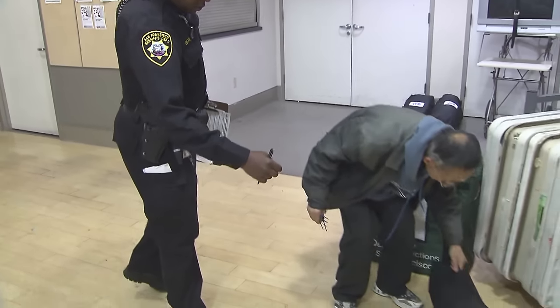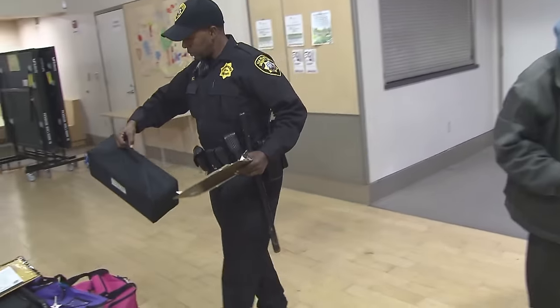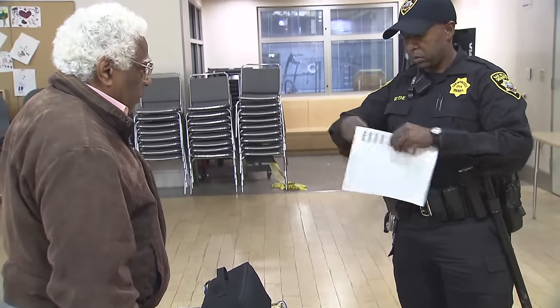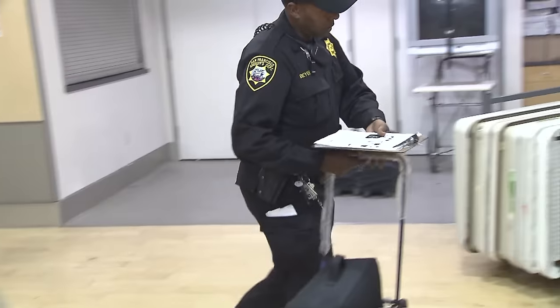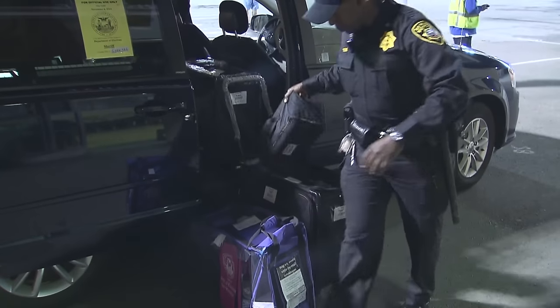At the end of election day, a deputy sheriff takes custody of the sealed container from each EDGE machine. These deputies transport the sealed container, along with the sealed bags containing the voted ballots, to the department's warehouse on Pier 48.